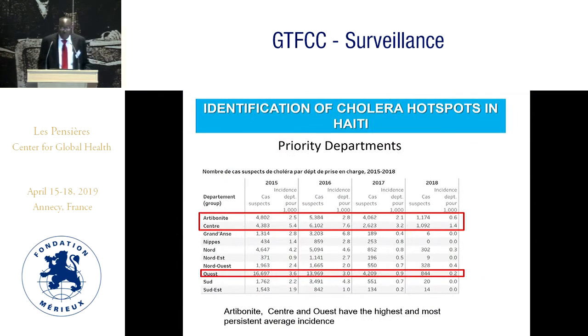In order to control the epidemic, we identified some priority departments to target for cholera elimination. The departments prioritized are Artibonite, Center, and West, with incidences of 0.6 for Artibonite, 1.4 for Center, and 0.2 for West.